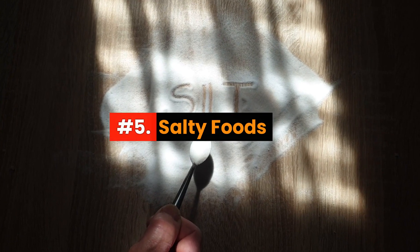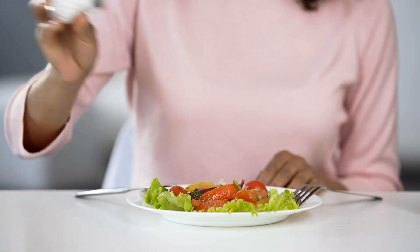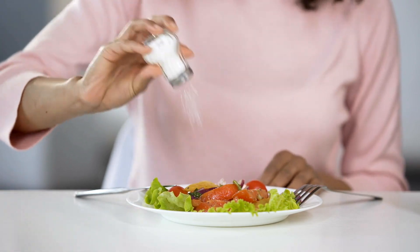Number 5: Salty Foods. High salt intake can cause water retention, leading to bloating, especially in the face.